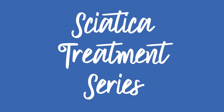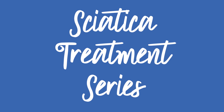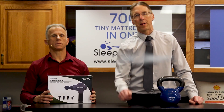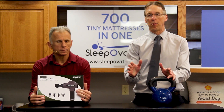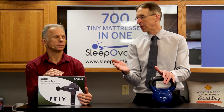Bob and Brad, the two most famous physical therapists on the internet. Hi folks, I'm Bob Schrupp, physical therapist. Brad Heineck, physical therapist. We are the most famous physical therapists on the internet — in our opinion, of course. Today we're gonna go over three simple rules for arranging your home and work when you have back pain or sciatica.